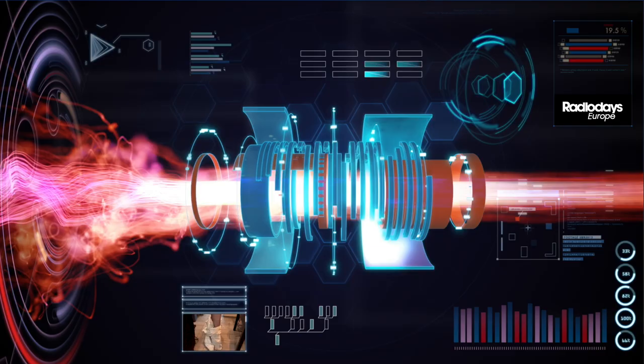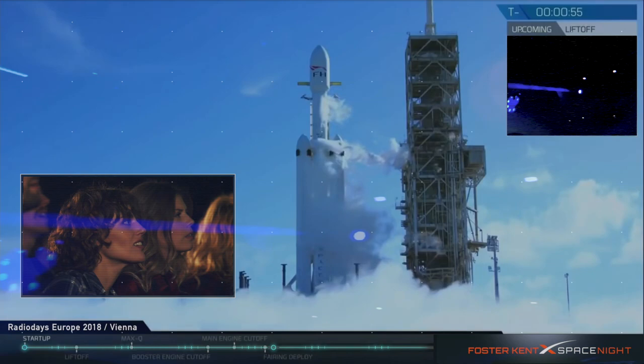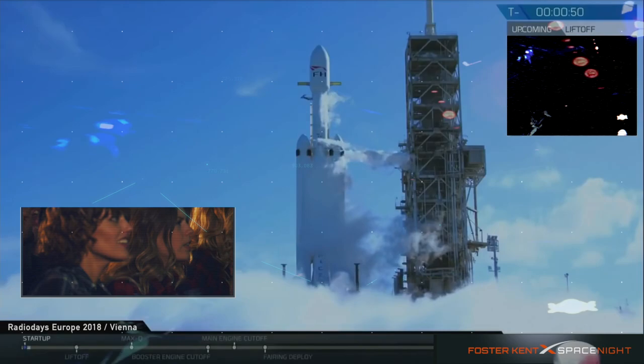Stage 2 LOX load complete. Falcon Heavy is on internal power. AFTS is ready for launch, T-minus one minute. Vehicles in South Island. Ground gas close houses started. Falcon Heavy gas loads are complete.